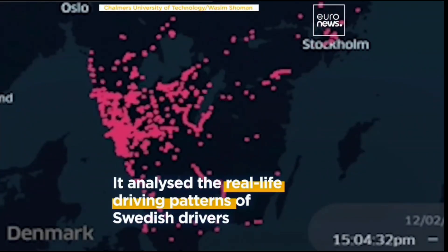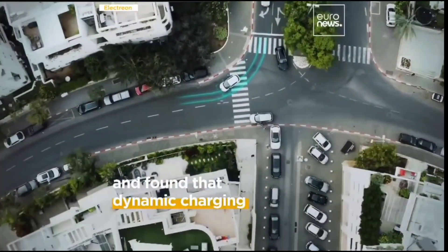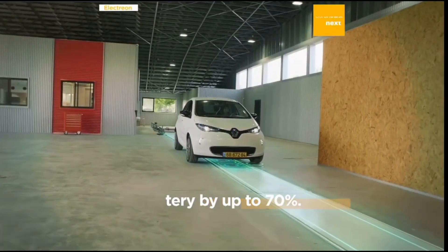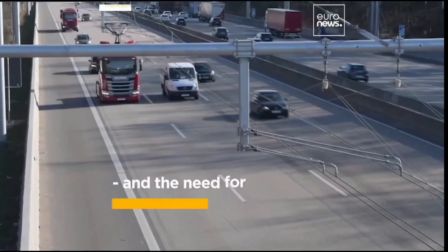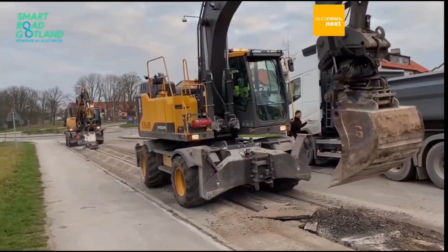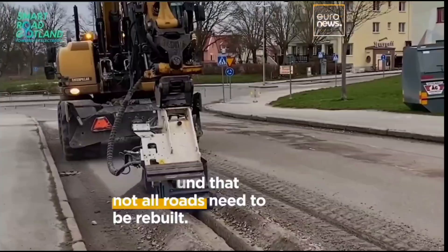Conductive charging, on the other hand, works both for heavy-duty vehicles and private cars, as long as there is a conduction system such as a rail. The vehicles are charged through a stick that touches the rail. Along a two-kilometer-long stretch, an electrical rail has been milled into the asphalt, on which electric trucks lower a moving arm that receives power.